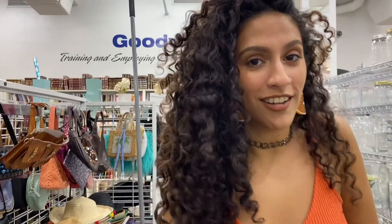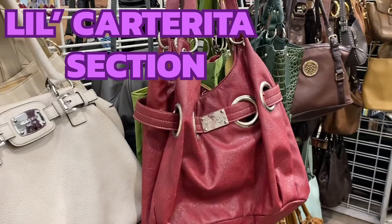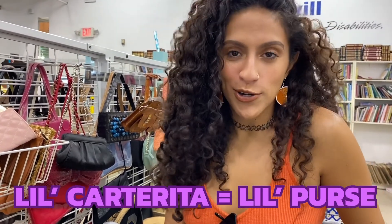I love this section — it's the little purse section. 'Cartera' is little purse in Spanish, so if you're looking for accessories, this is the spot.